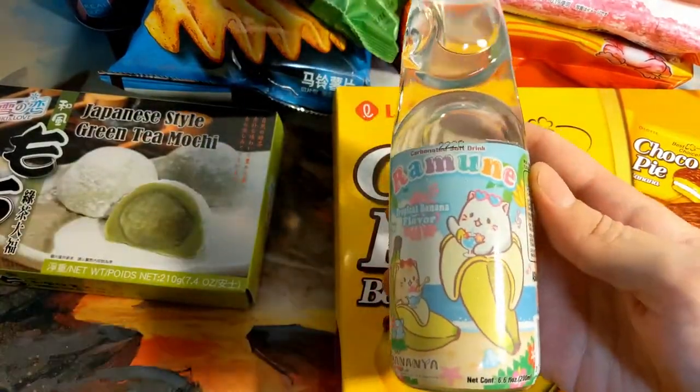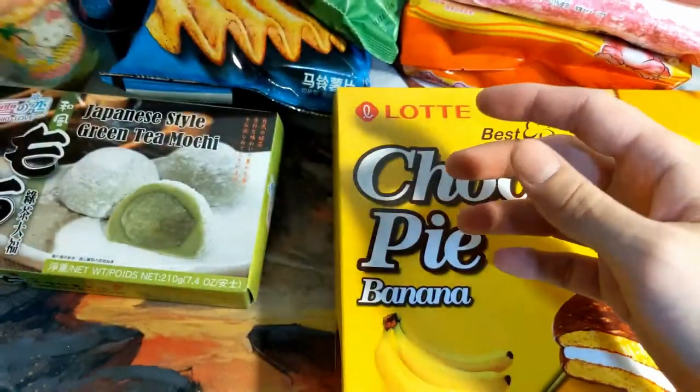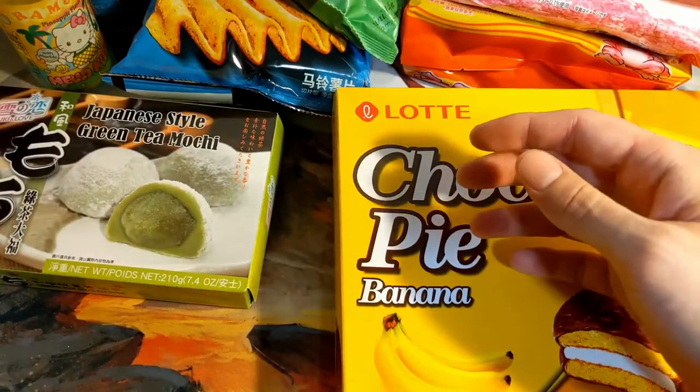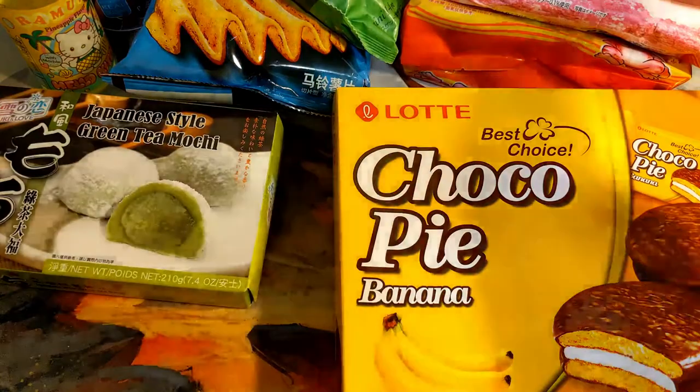Here's the rest of the Ramune. Here's a banana flavor. Hello Kitty pineapple flavor — not a Hello Kitty fan, but just wanted the pineapple flavor, and your hands are kind of tied there. I got quite a few Ramune — we'll burn through them real quick.